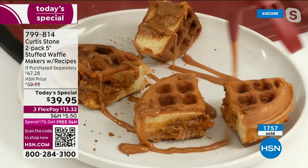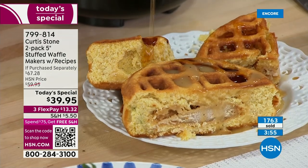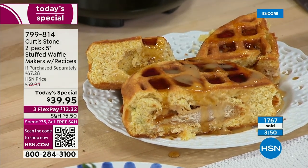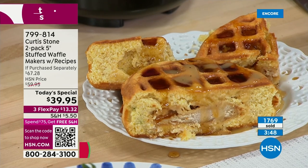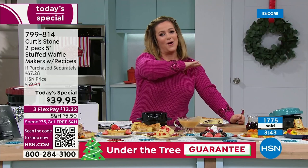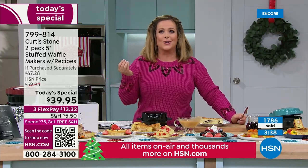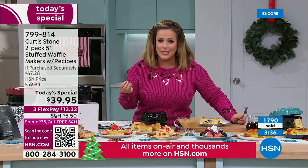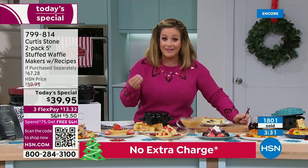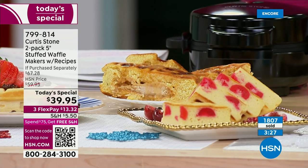Vanessa is killing it with those beautiful stuffed waffles. Hit the pulled pork waffle with Texas barbecue sauce and parsley. Chef talks about reducing food waste — normally nobody wants to eat leftovers, but this is a whole new way to enjoy them. Pizza waffles for the boys are next on the list.